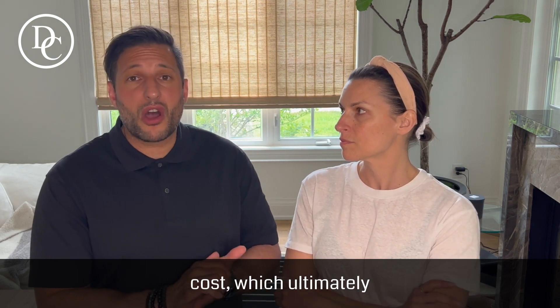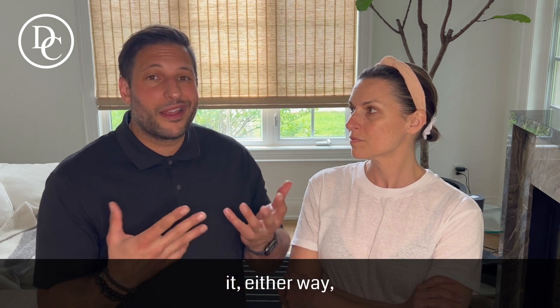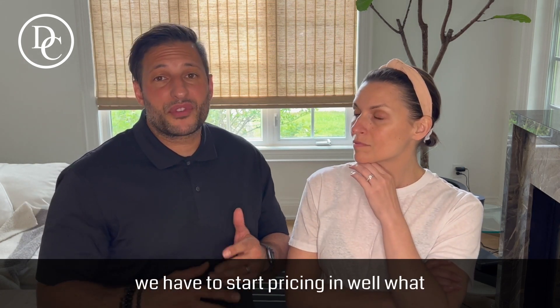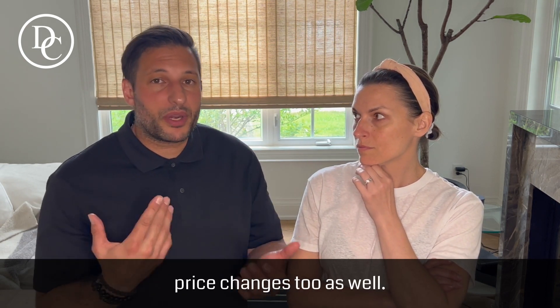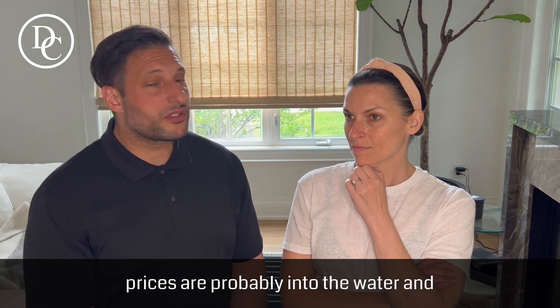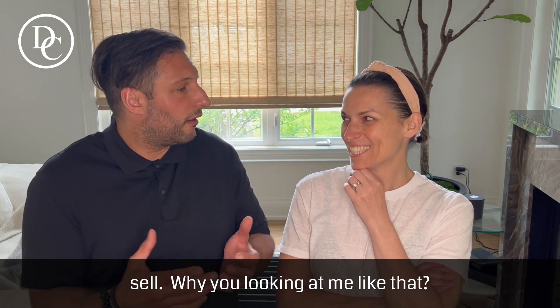Somebody has to pay for staging — whether it's your realtor covering the cost or the homeowner paying directly, it ultimately affects you. It's no longer a matter of staging for just 30 days. We now have to price in what happens if it stays on the market a month and a half or two months. So staging prices are probably going to go up — not because our base price is increasing, but because it's going to take longer to sell.